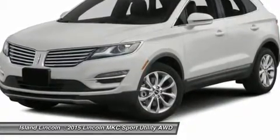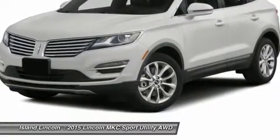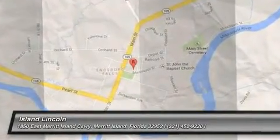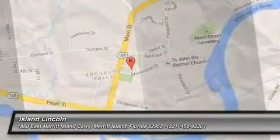Side impact airbags and curtains, passive anti-theft secure lock system, perimeter anti-theft system, SOS post-crash alert system, and warranty coverage. We'll see you next time.